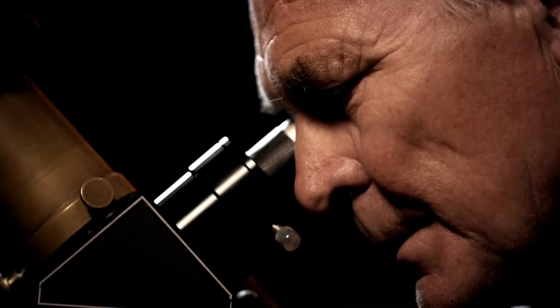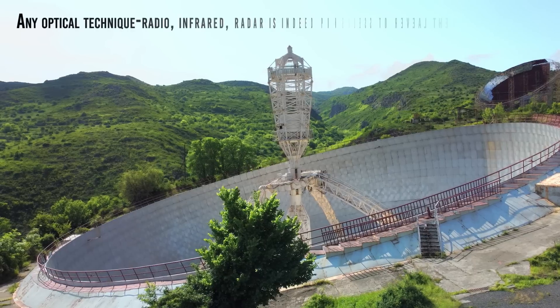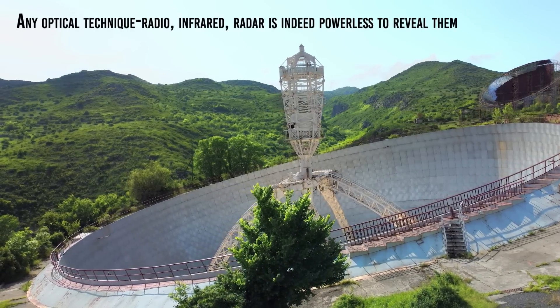Hundreds of billions of icebergs completely invisible from Earth, not only individually but also as a cloud. Any optical technique, radio, infrared radar is indeed powerless to reveal them.